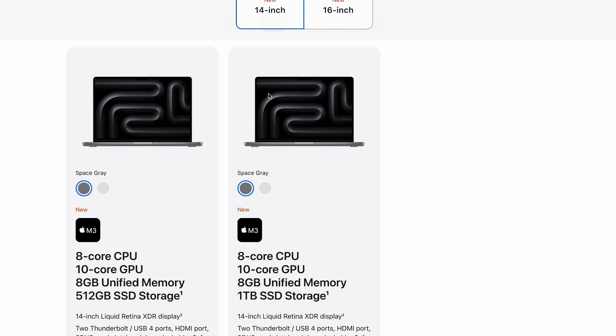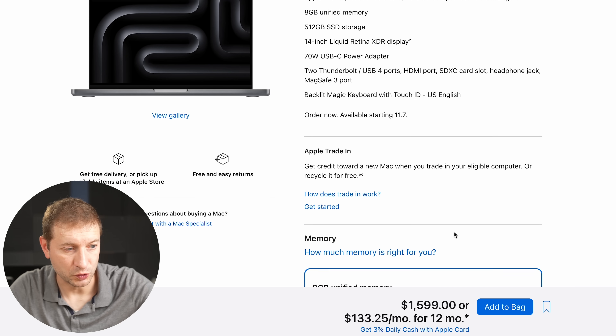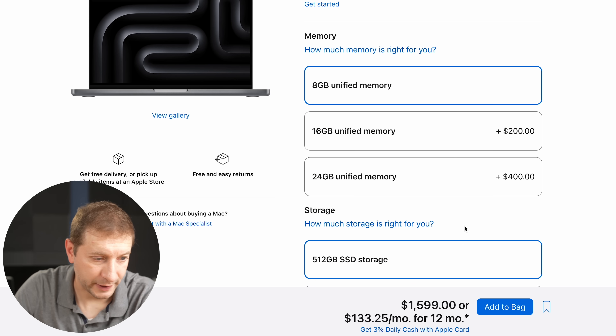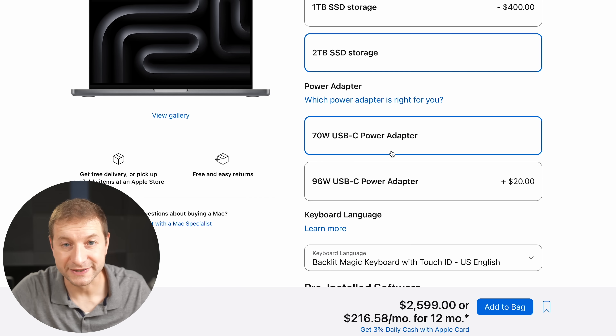Specifically about the M3, it comes in an 8-core configuration with a 10-core GPU. Configuration goes up to 24 gigabytes of memory. At the lowest price of $1,599, if we max this out to 2 terabytes of storage, we're at $2,600.